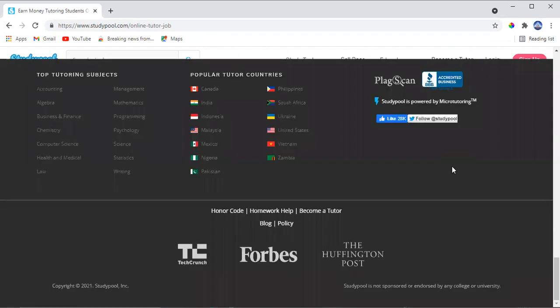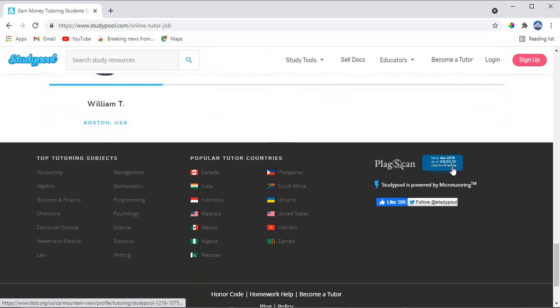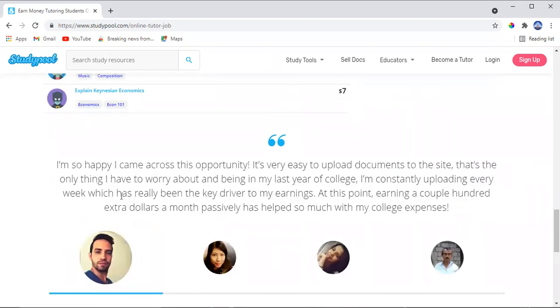This website is unique — you can make a lot of money because it is trusted worldwide. You can make money from anywhere: Canada, India, Indonesia, Malaysia, Mexico, Nigeria, Pakistan, Philippines, South Africa, Ukraine, United States, Vietnam, Zambia — it doesn't matter where you are.